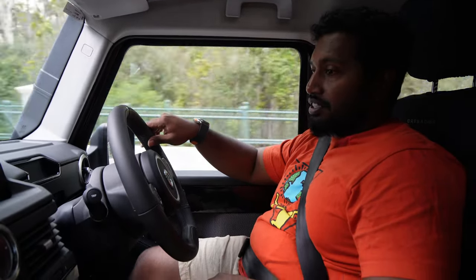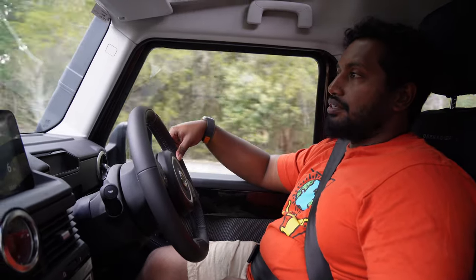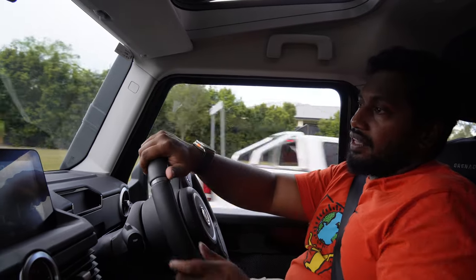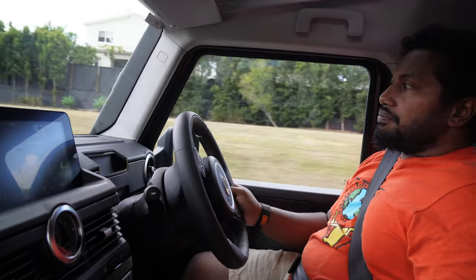The gearbox is very buttery smooth — you can't even feel the changes. There is a little bit of drivetrain vibration that comes and goes, which needs more investigation. There is definitely some sort of vibration and hum running through the chassis, and quite a few owners have mentioned this, so hopefully there's a simple solution for it.